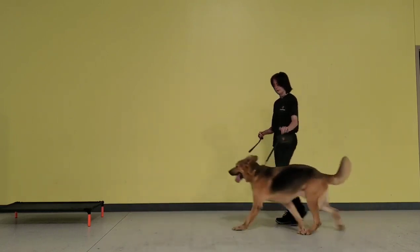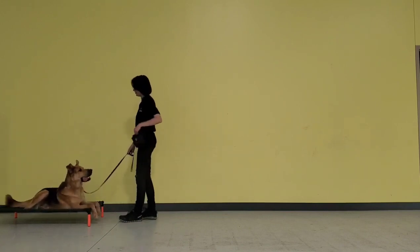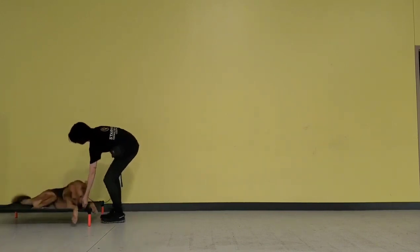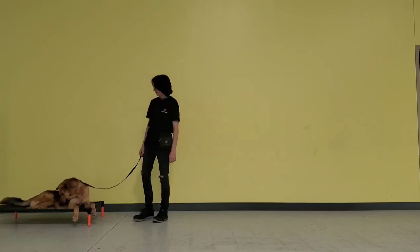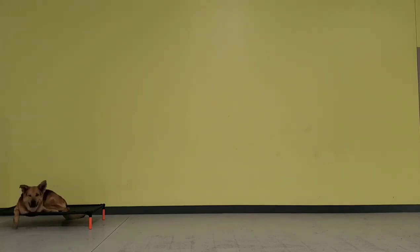So this is if he breaks the place command: you give a series of gentle quick leash pops while you're walking him back to the place bed, and remind him place. This is a time-lapse of five minutes of him on the place bed, but he can do ten minutes — at the very least he can do longer. But as you can see, he's a little restless.